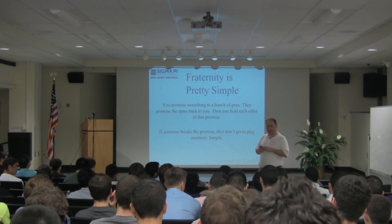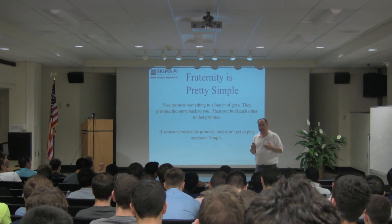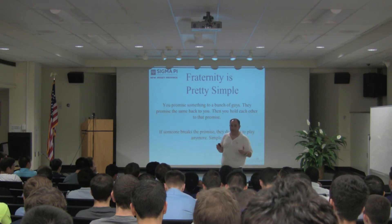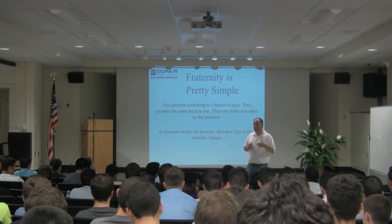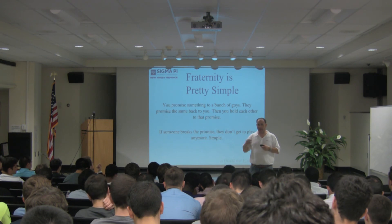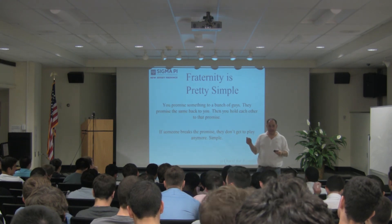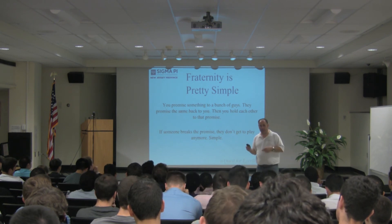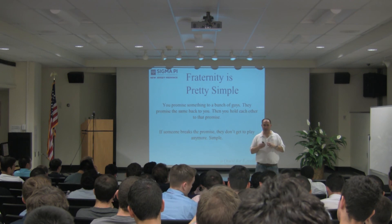Is it easier to get eight guys to an event than 40 or 30? Yes — they can all fit in one van and two cars. But a brotherhood event doesn't need to be your entire chapter; it can be an event with five, ten, or fifteen of you. These things need to be in your budget, planned for, and included in your fraternity experience, because those are the things you're going to remember — a camping trip, a fishing trip, a scavenger hunt. You're not going to remember a chapter meeting.